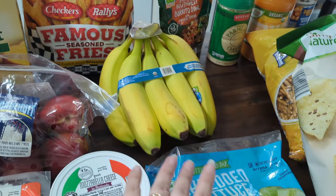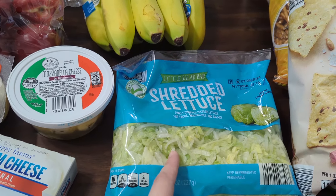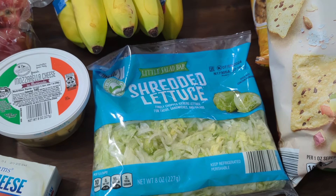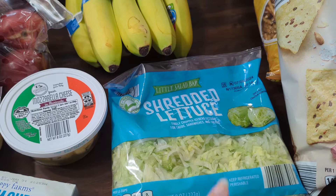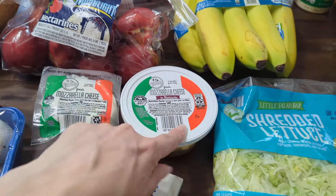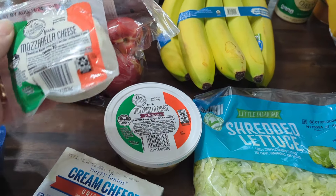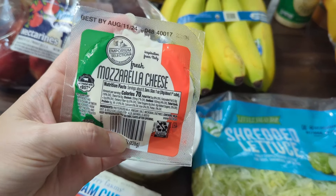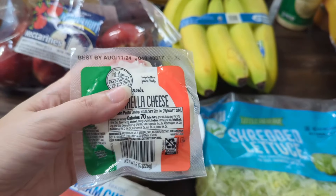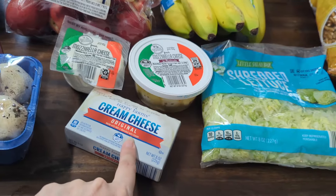I got some organic bananas. I actually only ordered five and I got a whole bundle. Some shredded lettuce — once you open this it goes bad quickly. My son opened the last bag and it literally went bad within like a day, so we've got to use it up. And these marinated mozzarella balls — these are good. I didn't actually order this other mozzarella cheese; it's not that I won't use it because I like fresh mozzarella, but I didn't order it.